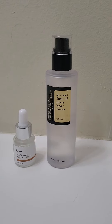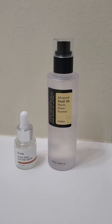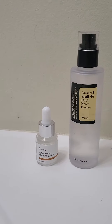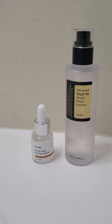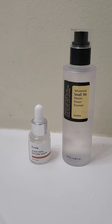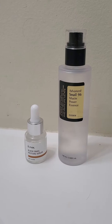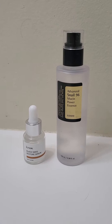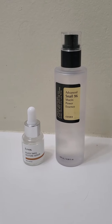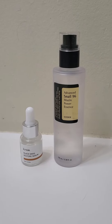I bought mine from Ulta just to make sure it was absolutely real. You can find it online at YesStyle for about $18. The IUNIQ — this is actually the sample size. Their regular size bottle is 50 milliliters, so half the size of the COSRX bottle, and you can get that at YesStyle for about $15. So if you were measuring the price per unit, COSRX is actually a little bit cheaper by a couple dollars. So if you're trying to decide based on price, COSRX is going to be the more affordable option.